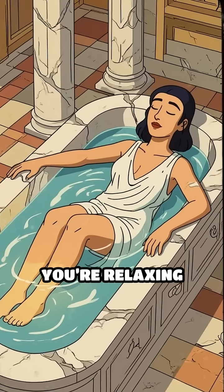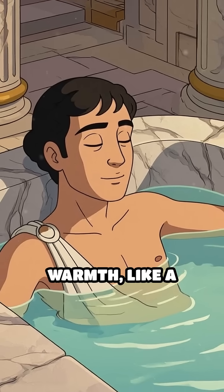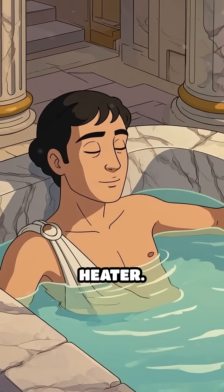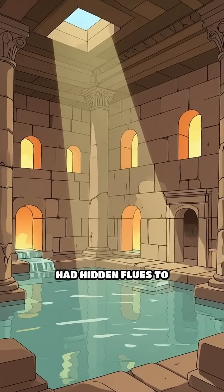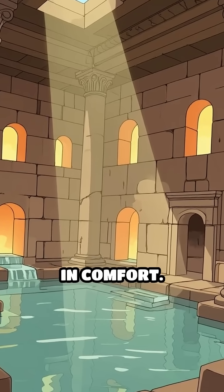Picture this: you're relaxing in a marble bath, and the floor beneath you is gently radiating warmth, like a giant ancient underfloor heater. The walls themselves had hidden flues to carry heat upward, wrapping the room in comfort.